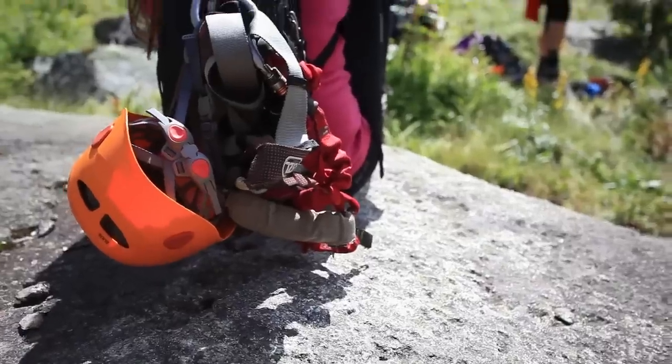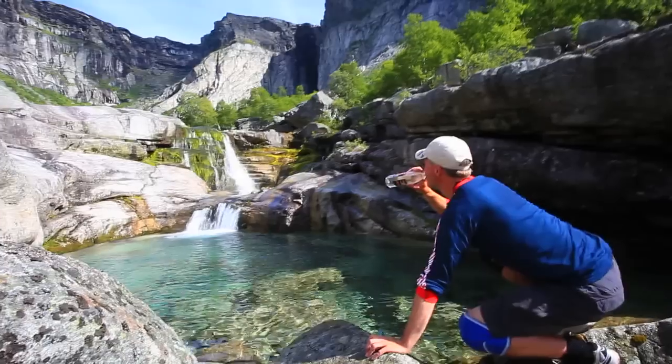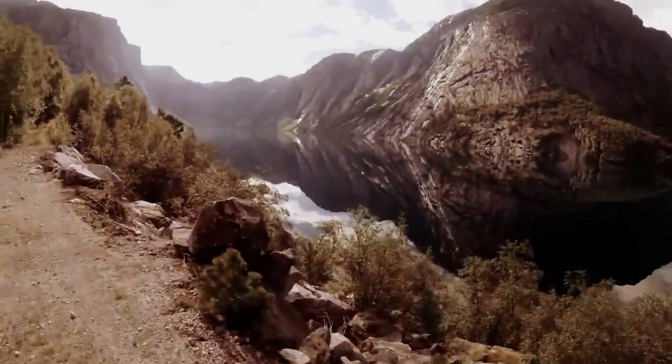Hiking to the top of the Troll's Tongue truly is an unforgettable experience. It's one of those places that you see pictures of online, but you don't really understand what it takes to get there.